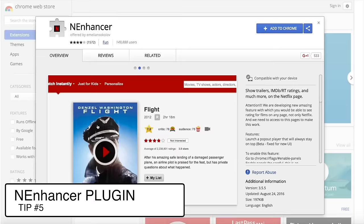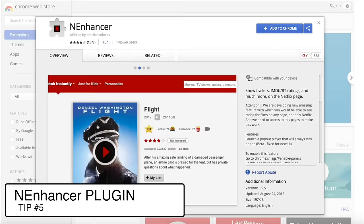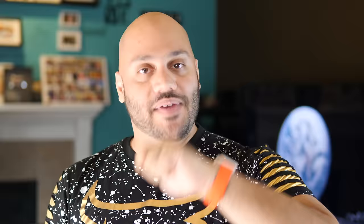Next up is a cool Chrome extension called N Enhancer. It only works in Google Chrome. What N Enhancer does is when you're browsing Netflix, it adds in the Rotten Tomatoes score, the IMDb rating, and movie trailers for any movies that have one. So while you're browsing Netflix, if you're unsure if something is good, you can see the IMDb rating, the Rotten Tomatoes score, and watch the trailer to get a feel for the movie. Drop a comment below if you've ever picked something and felt like you wasted your time 10 minutes in.